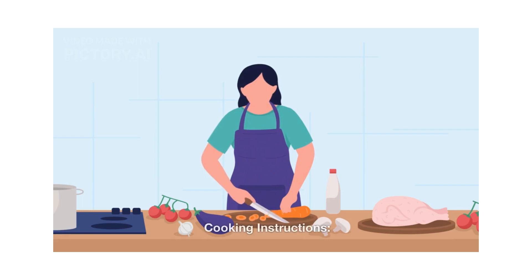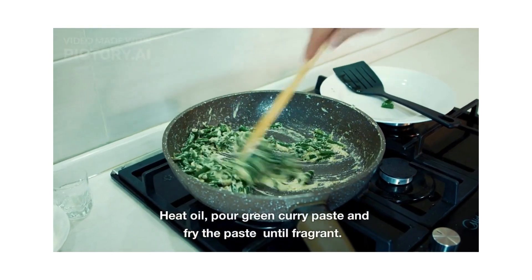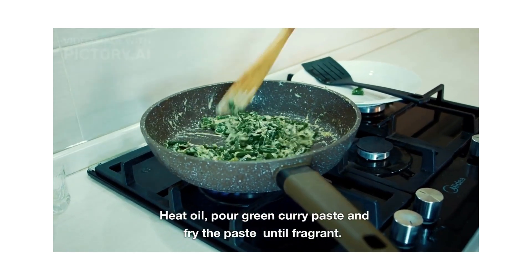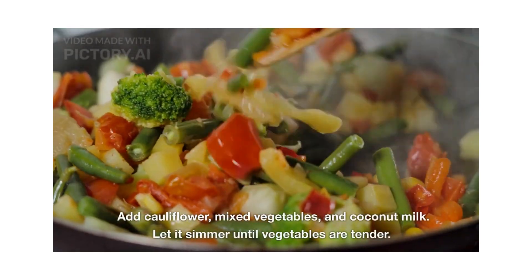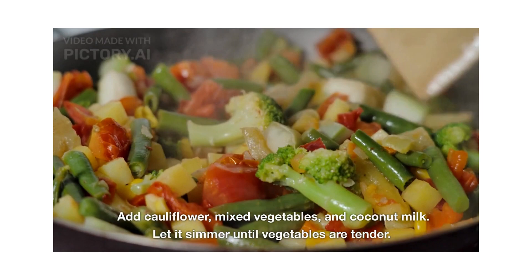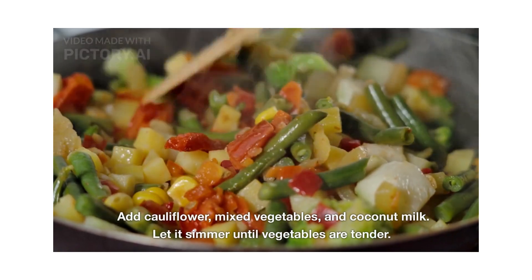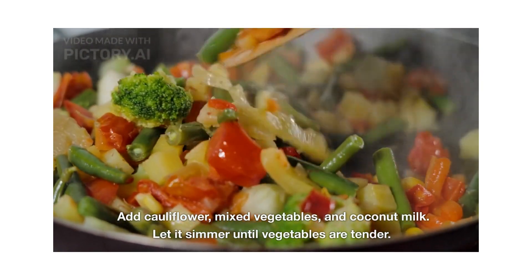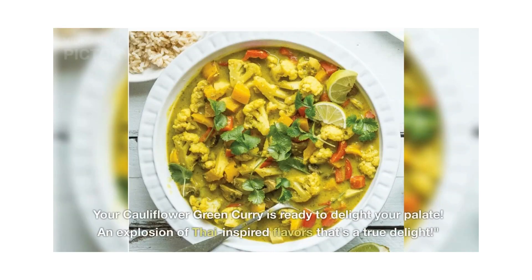Cooking instructions: grind the mixed green leaves and set aside. Heat oil in a pan, pour the green curry paste and fry until fragrant. Add cauliflower, mixed veggies, and coconut milk and cook for some time, letting it simmer until vegetables are tender. Garnish with coriander leaves and serve with rice. Your cauliflower green curry is ready — an explosion of Thai-inspired flavor that's a true delight.